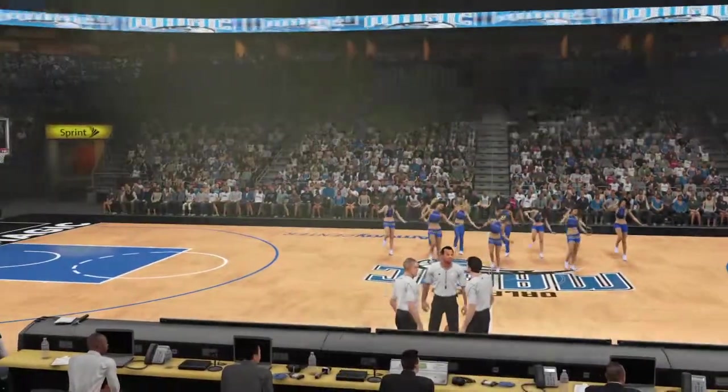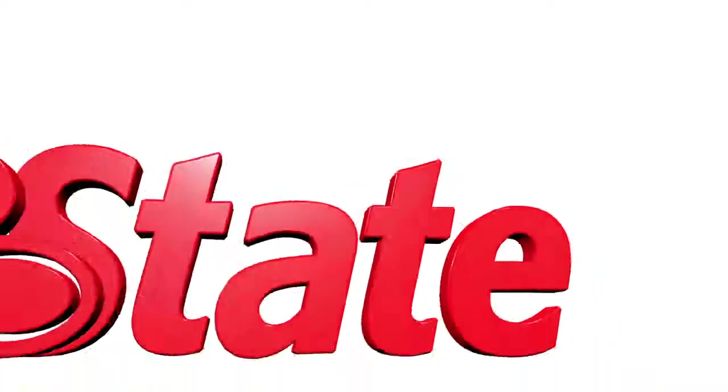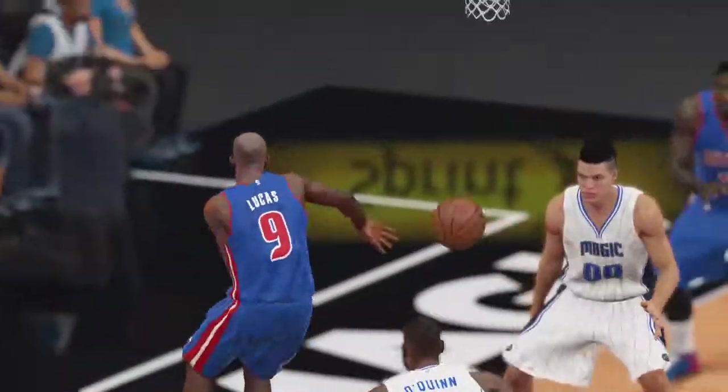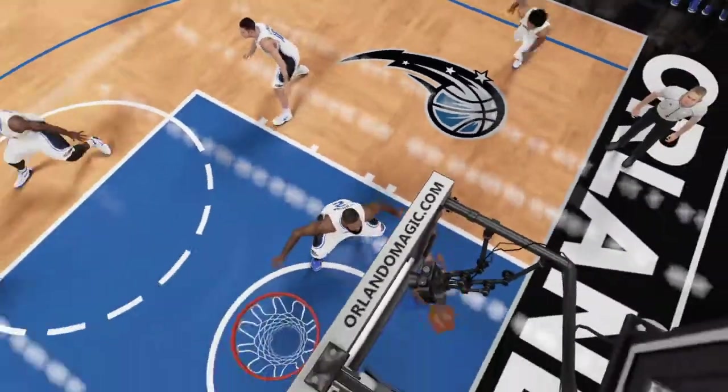And while we can now, let's take a look at today's State Farm assist of the game. Well, tremendous point guard play, but that's nothing new coming from him. This is what you expect — the gorgeous feed there.